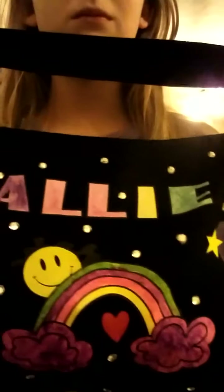It looks like this. It has my name on it, and these are iron-ons.